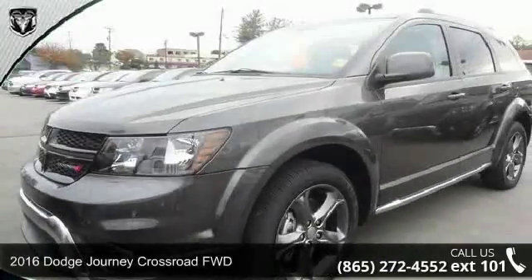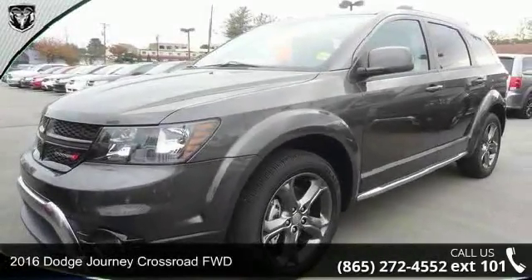Presenting the 2016 Dodge Journey. This may be the set of wheels you've been looking for.